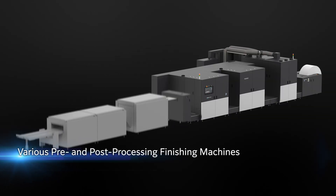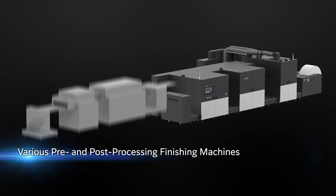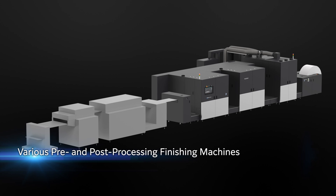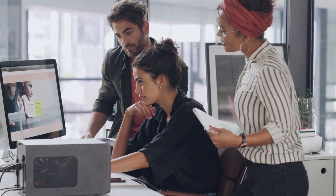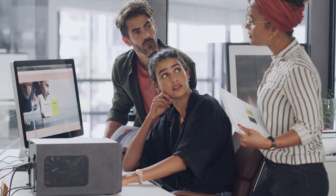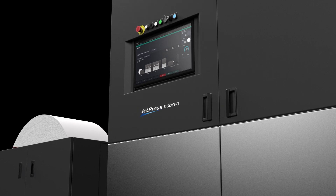By connecting the printer to various pre- and post-processing machines, various applications can be produced in-line, meeting a wide range of customers' requests. JetPress 1160 CFG offers high performance and stability and is supported by dependable quality control and maintenance. The JetPress 1160 CFG will undoubtedly enhance the value proposition for your customers and greatly expand business potential.